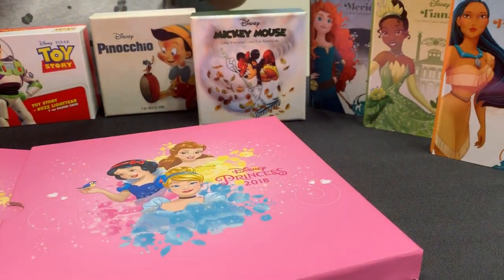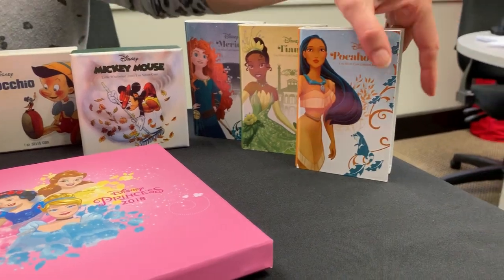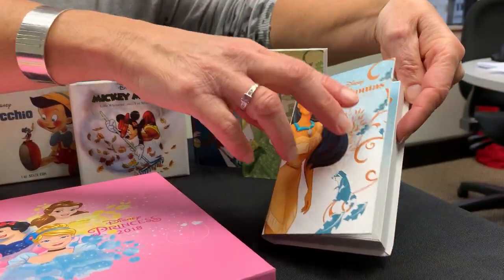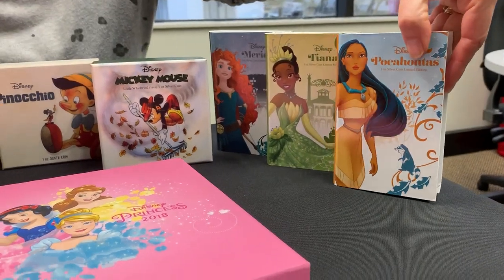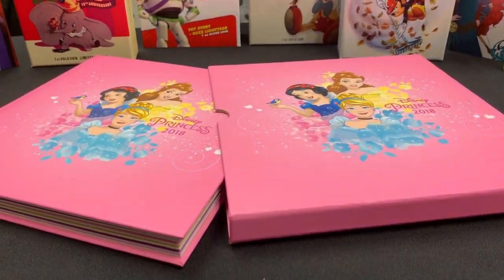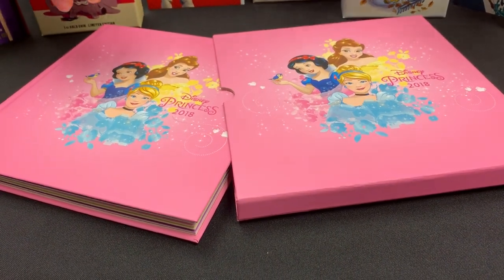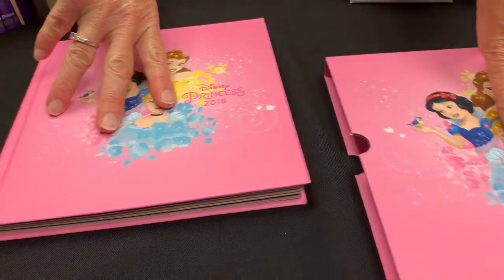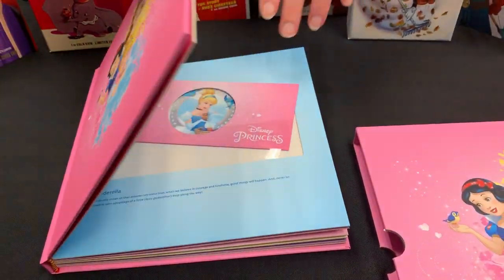We'll also have some classic Mickey Mouse and some of the Disney princess coins, which is a very cute little packaging — obviously there's not a coin in there at the moment. The only coin notes that we will be doing are the Disney princess coin notes.